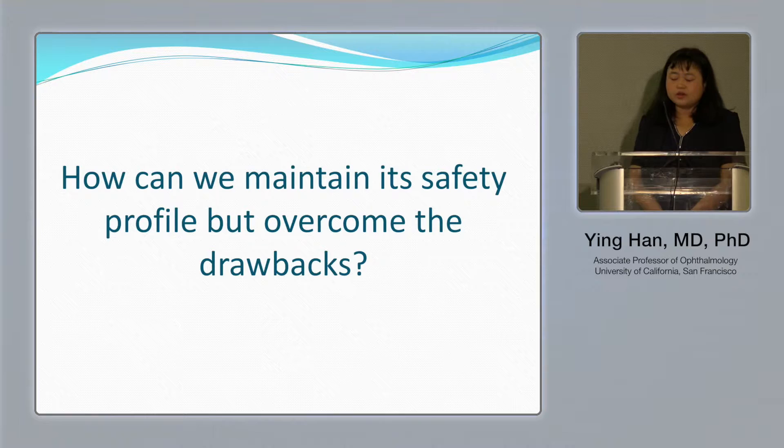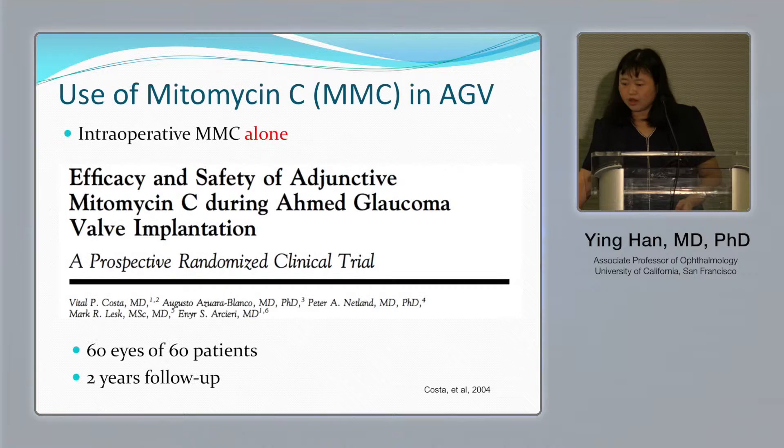So the question we're asking is: how can we maintain the safety features of the Ahmed valve, which we really like, but also overcome these two drawbacks?